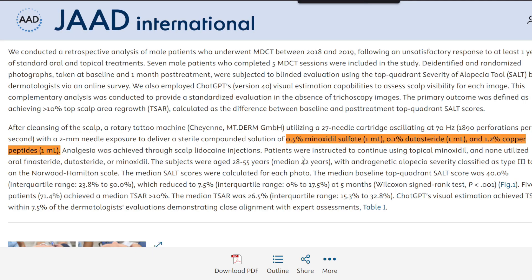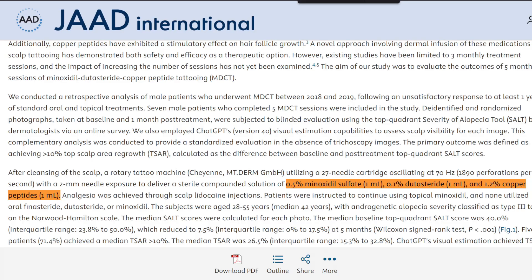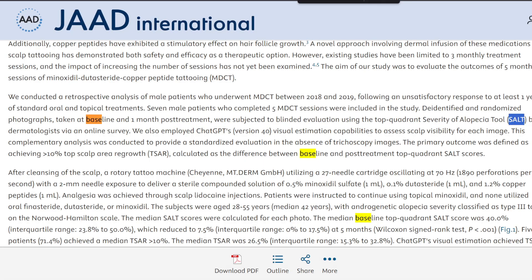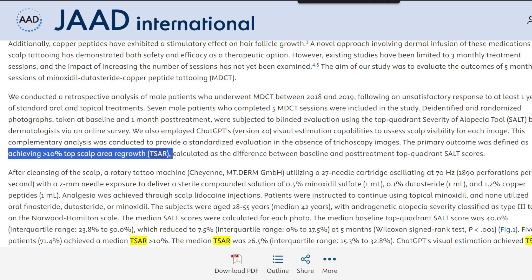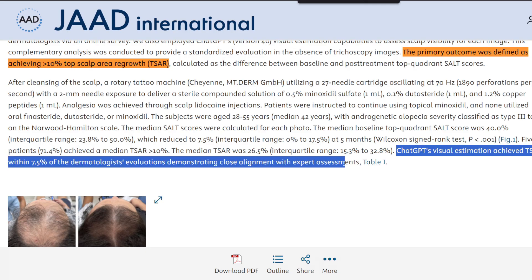To evaluate treatment efficacy, randomized and de-identified top scalp photographs — global photographs — were taken at baseline and one month after the final session. These images were analyzed by four blinded dermatologists using the Severity of Alopecia Tool, acronymized as SALT. A primary endpoint of greater than 10% top scalp area growth — TSAR — was defined based on changes in SALT scores. Additionally, the study employed ChatGPT 4.0's visual processing capabilities to estimate visibility changes directly from the clinical photographs.